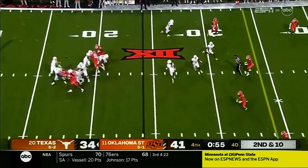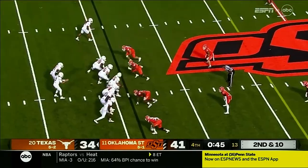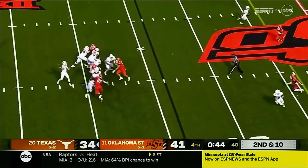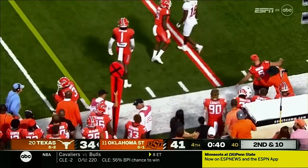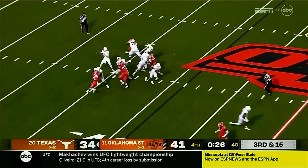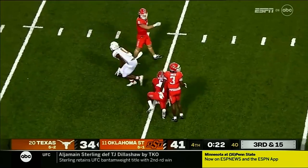Pressure up the middle — long throw. Ewers is on the money and it's caught. Second down and 10. Ewers side-arms it, caught at the 45 and out of bounds. That kind of takes B.J. Robinson out of the game. Here's a throw — back shoulder, caught inside the 40.